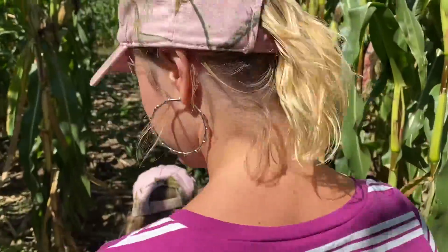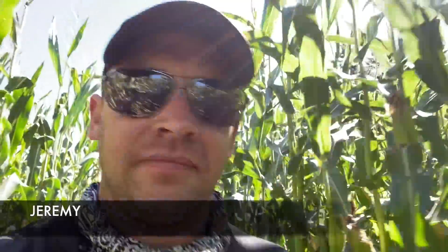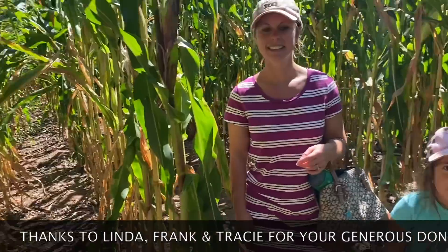We're now in our second corn maze at another place. We're gonna do a horse ride and get a pumpkin. We're at Hat Creek Farm in Sussex. We just talked to a lady at the front that had just watched one of our videos, so that's pretty cool. We made it through maze number two, and Sam led the way. I was the map this time.